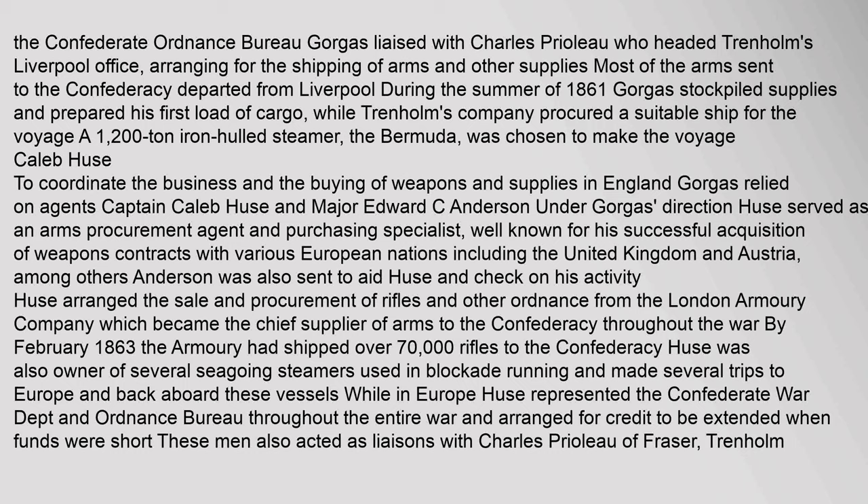Caleb Hughes: To coordinate the buying of weapons and supplies in England, Gorgas relied on agents Captain Caleb Hughes and Major Edward C. Anderson. Under Gorgas's direction, Hughes served as an arms procurement agent and purchasing specialist, well known for his successful acquisition of weapons contracts with various European nations including the United Kingdom and Austria. Anderson was also sent to aid Hughes and check on his activity. Hughes arranged the sale and procurement of rifles and other ordnance from the London Armoury Company, which became the chief supplier of arms to the Confederacy throughout the war. By February 1863, the Armoury had shipped over 70,000 rifles to the Confederacy. Hughes was also owner of several seagoing steamers used in blockade running and represented the Confederate War Department and Ordnance Bureau throughout the entire war, arranging for credit to be extended when funds were short.